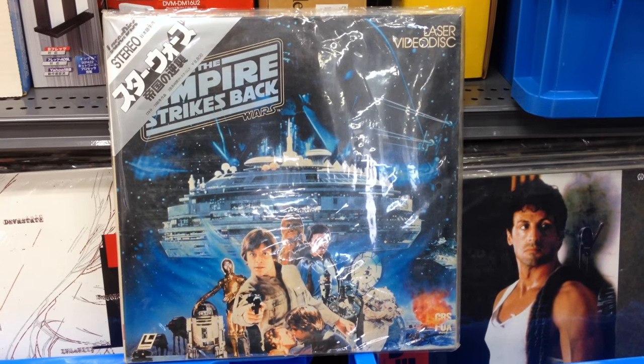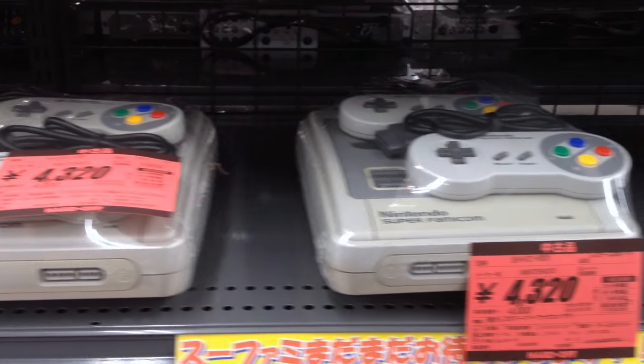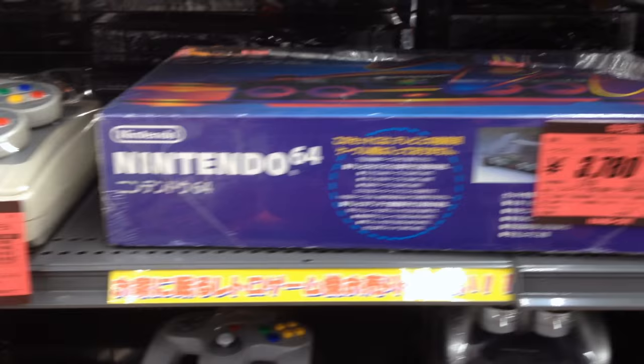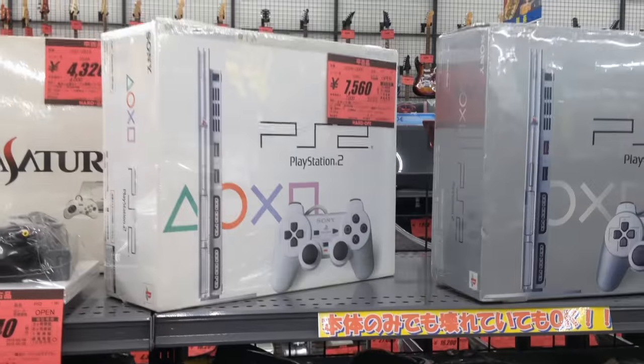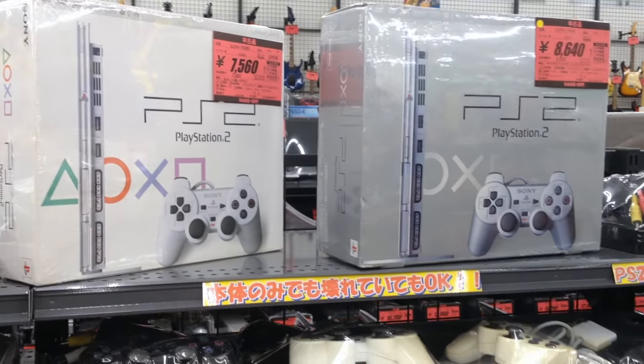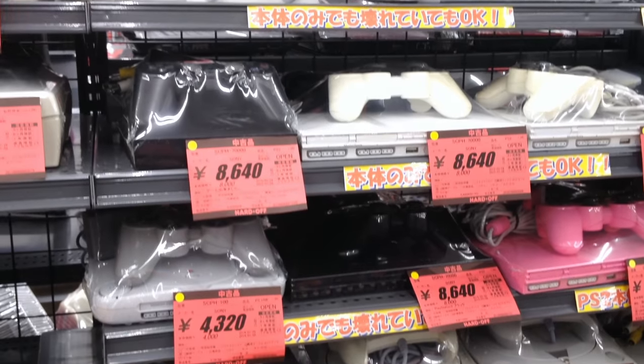And I even found a copy of The Empire Strikes Back on Laserdisc. The next store had a bunch of Super Famicoms out of the box for 35 bucks, an N64 for 30, some boxed GameCubes for around 30 dollars, and a load of PlayStations and Dreamcasts. The PlayStation 2 has really retained its value in Japan, and usually goes for about 70 dollars for the slim models.